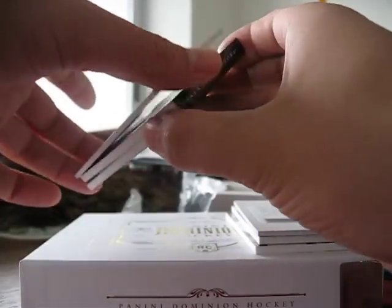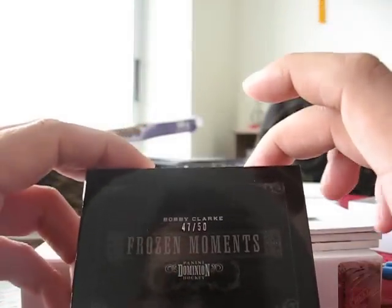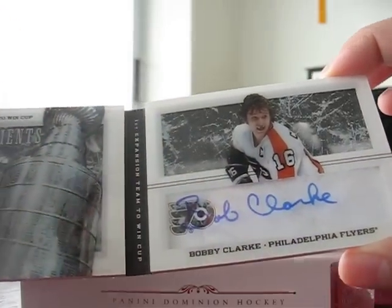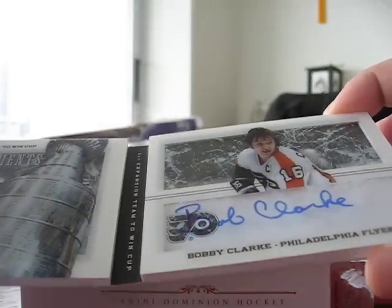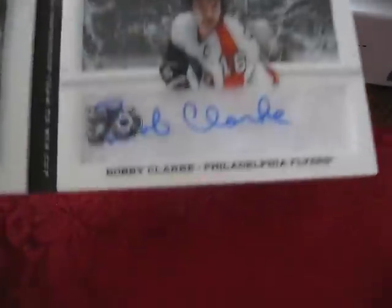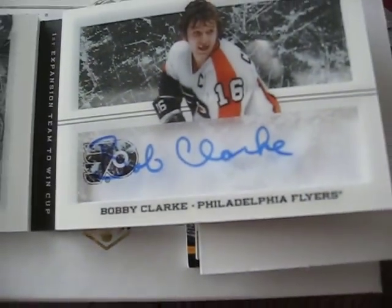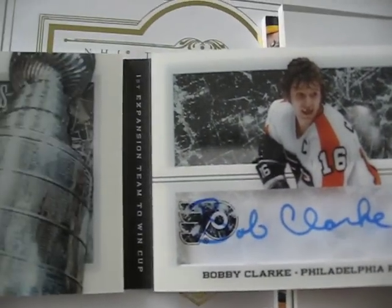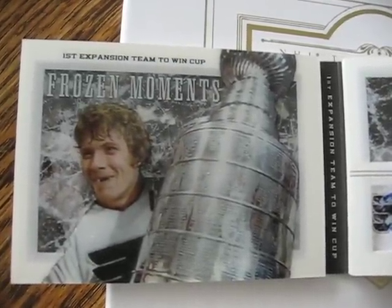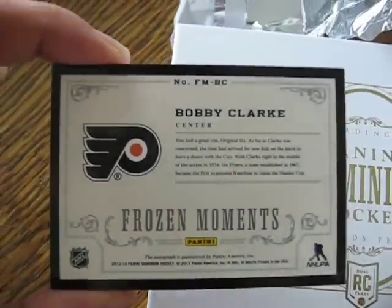And the booklet is — whoa — Bobby Clarke, 47 of 50. Jesus, let's take a look. Oh wow, cool, never seen one of these in person. It's actually pretty cool looking. Autograph, nice. It says 'first expansion team to win Cup' — frozen moments, beautiful card. There's the back. I don't know if you can read it.